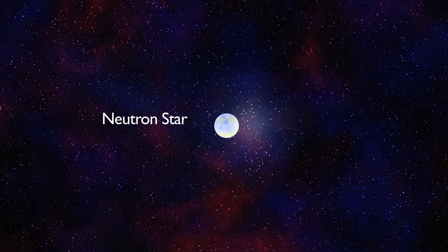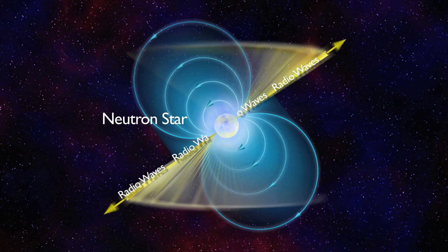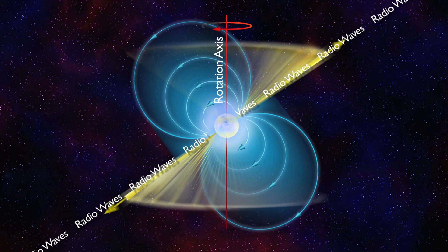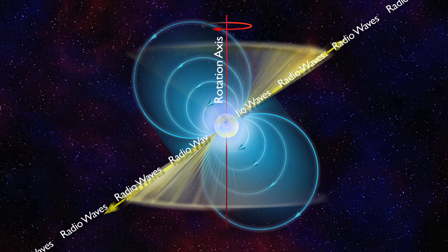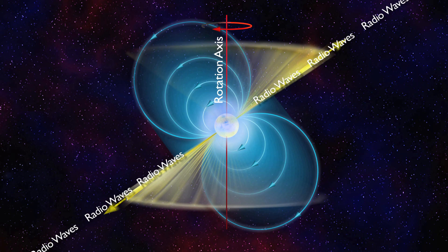We're not exactly sure of the details of how the radiation is created, but what normally happens in most pulsars is you get radio waves that come out of the magnetic poles of the neutron star. Because these things are spinning, and because the magnetic poles don't happen to be aligned with the rotation axis — just like on Earth, where the magnetic north pole does not line up with the rotational north pole — if that beam of radio waves happens to pass by Earth through our line of sight, we see pulses of radio waves.